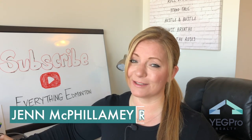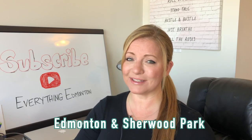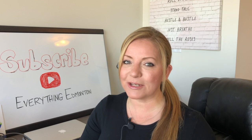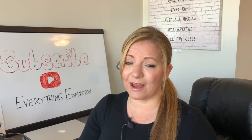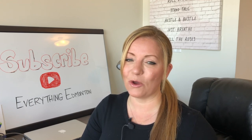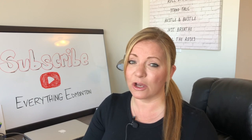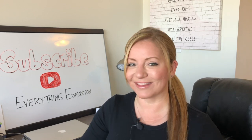I'm Jen McPhilmy, real estate associate realtor with Digpro Realty. Welcome to my Edmonton and Sherwood Park residential real estate update for September 2019, but really it's for the period ending August 31st, 2019. This month's report is going to be a little bit different — I'm not going to verbally tell you the stats, but I will display them on screen while I give you market insights. Links are in my blog to download the full reports.